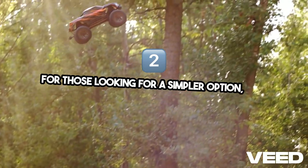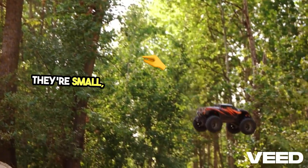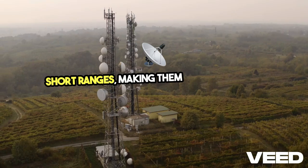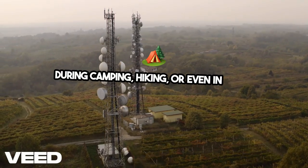For those looking for a simpler option, two-way radios or walkie-talkies are perfect. They're small, easy to carry, and reliable within short ranges, making them ideal for local communication during camping, hiking, or even in urban emergencies.